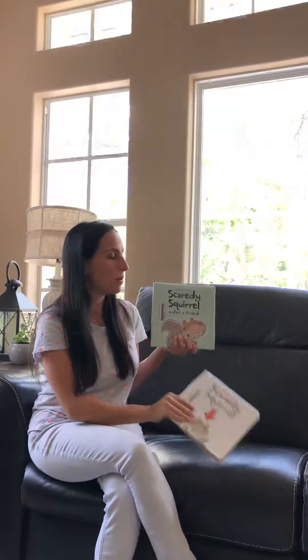Scaredy Squirrel doesn't have a friend. He'd rather be alone than risk encountering someone dangerous. A squirrel could get bitten. A few individuals Scaredy Squirrel is afraid to be bitten by: beavers, walruses, bunnies, piranhas, and Godzilla.